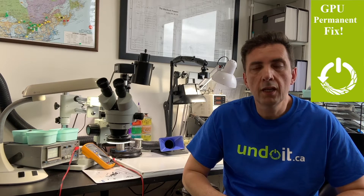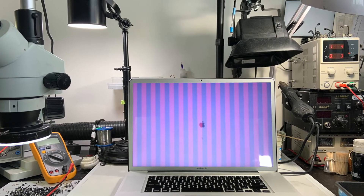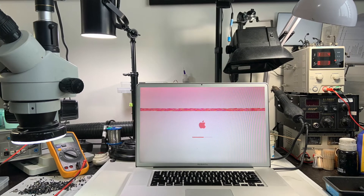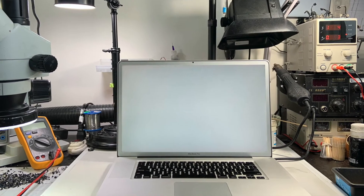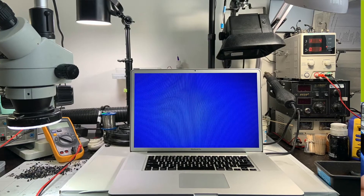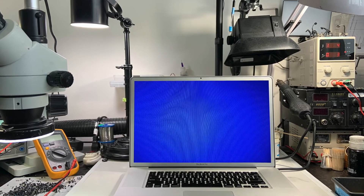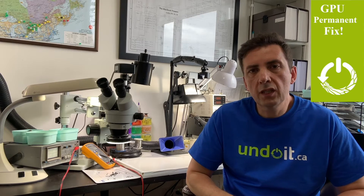GPU problems could be lines on the screen, the machine rebooting, or getting stuck at the gray screen when the MacBook starts to load. It could also be a blue screen. These are common symptoms, and GPU problems are really common on the 15 and 17-inch models.